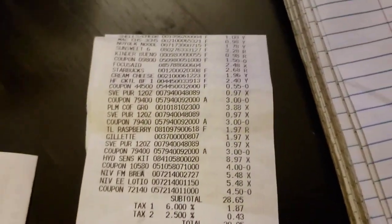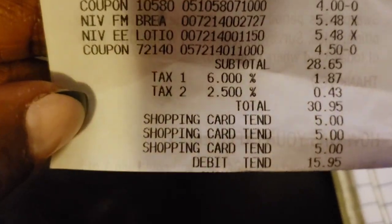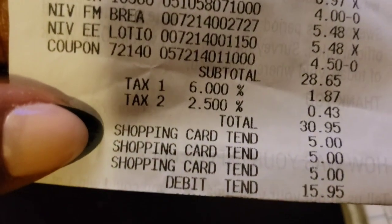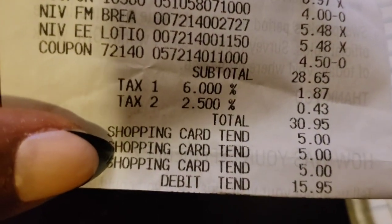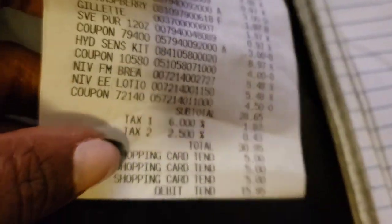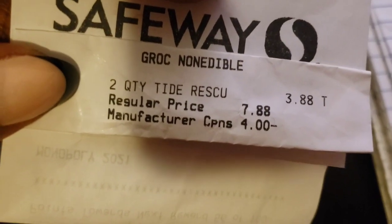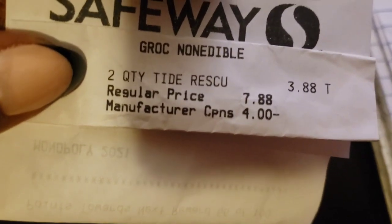I'm not going to bore you and take you through all of the receipts — I'll just show you what I spent. This was the first transaction. I had cashed in some points to get a couple of gift cards to lessen my out of pocket. I spent $15.95 after tax out of pocket. Then I went to Safeway and there were the two things of Tide boosters I got — they were $3.88.